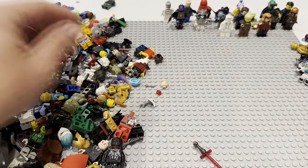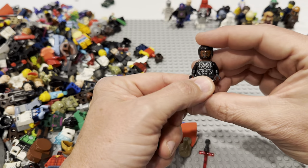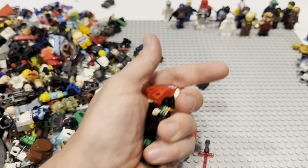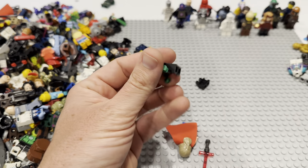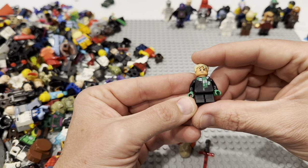We've got some more Ninjago type stuff here. I think we're doing pretty well — assuming this is roughly two pounds, it's like a dollar a fig. There is T'Challa from Black Panther, maybe another CMF. Got some more Ninjago stuff — this is going to take a while to get all these parts and pieces identified. Price-wise, this is really good.